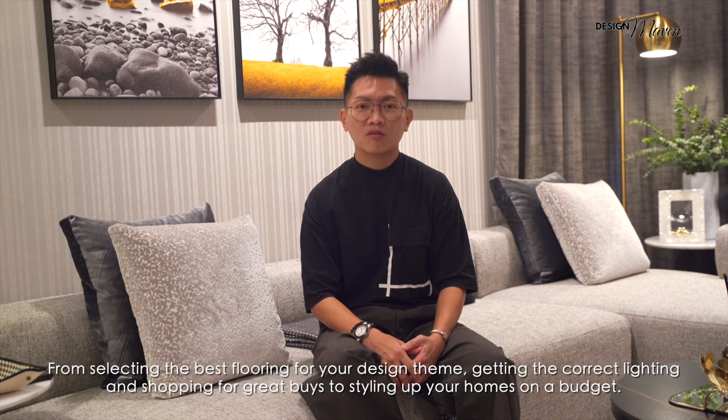From selecting the best flooring for your design scheme, getting the correct lighting, shopping for great buys to styling up your homes on a budget.